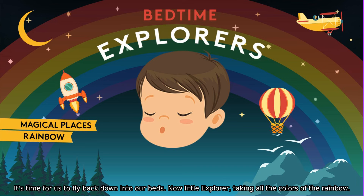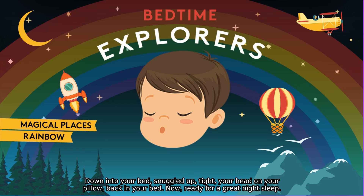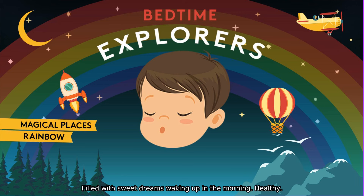It's time for us to fly back down into our beds now, little explorer, taking all the colours of the rainbow with us, flying back down, down, down, down into your bed. Snuggled up tight, your head on your pillow, back in your bed now, ready for a great night's sleep. Snuggled up, filled with sweet dreams, waking up in the morning healthy and happy and ready to explore the world again tomorrow. Good night, little one.